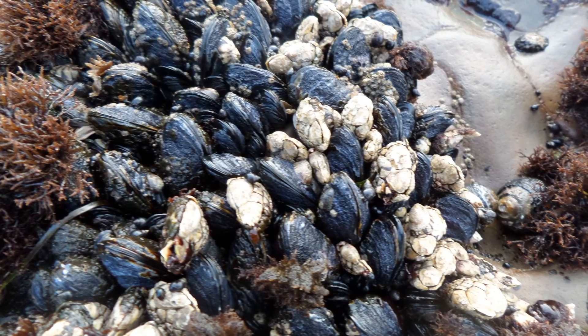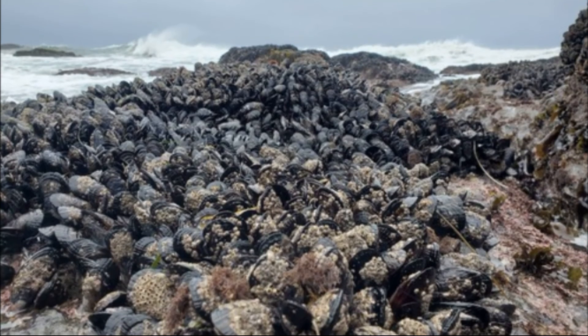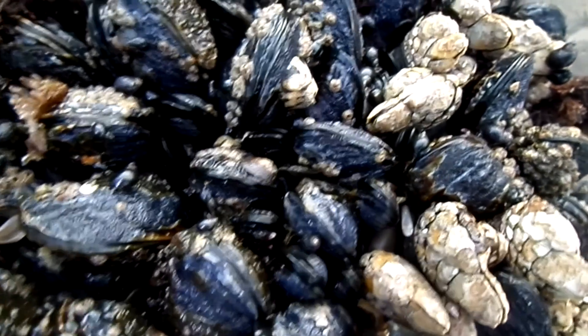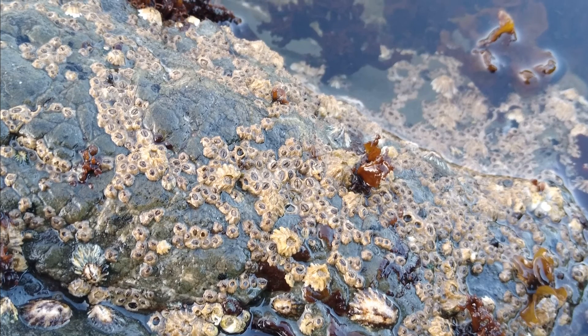California mussels must compete against other organisms for space. However, they are often the dominant competitor for intertidal zone space. Their consumption by predators allows room for algae, barnacles, and other intertidal species to grow.